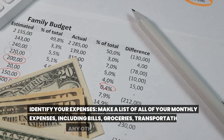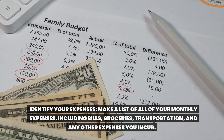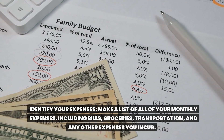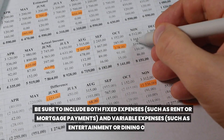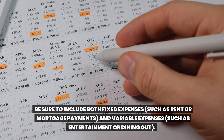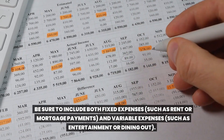Identify your expenses. Make a list of all of your monthly expenses, including bills, groceries, transportation, and any other expenses you incur. Be sure to include both fixed expenses such as rent or mortgage payments and variable expenses such as entertainment or dining out.